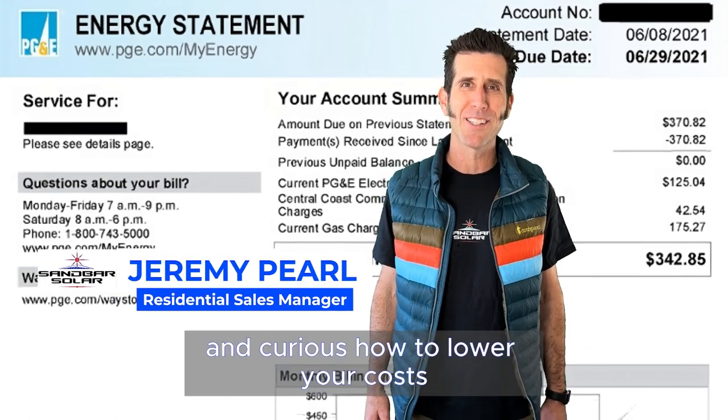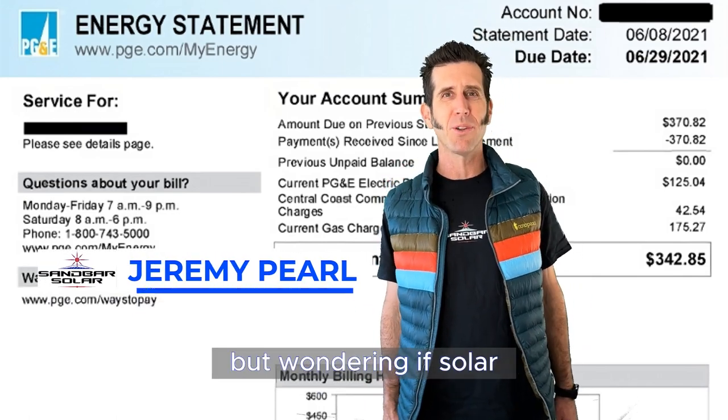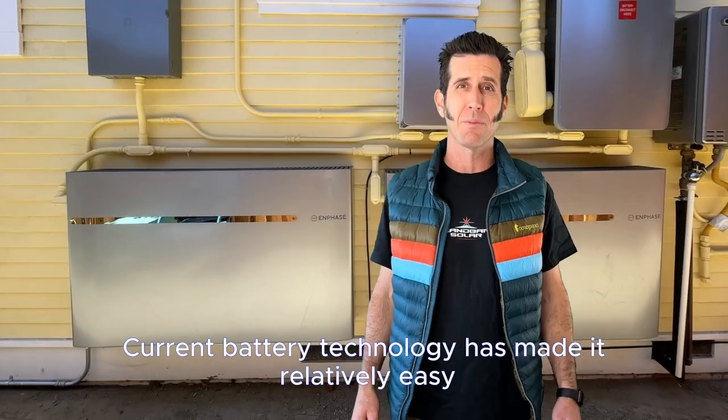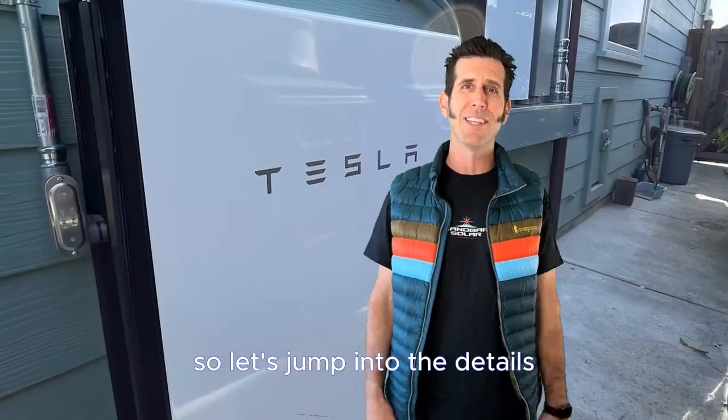Fed up with your energy bill and curious how to lower your costs, but wondering if solar plus energy storage is going to help you? Current battery technology has made it relatively easy, so let's jump into the details.